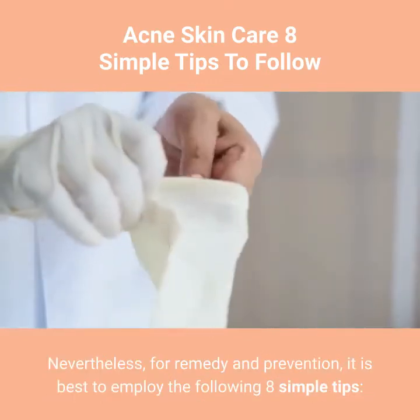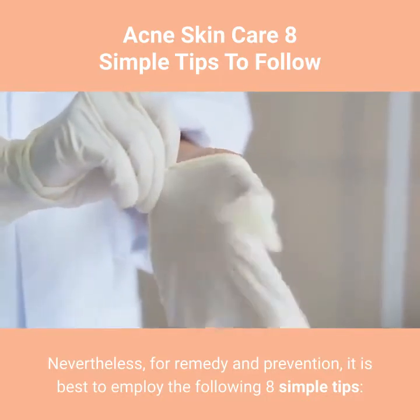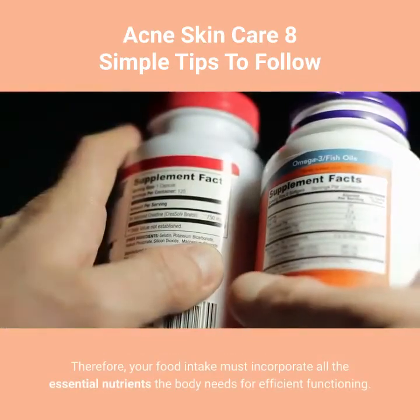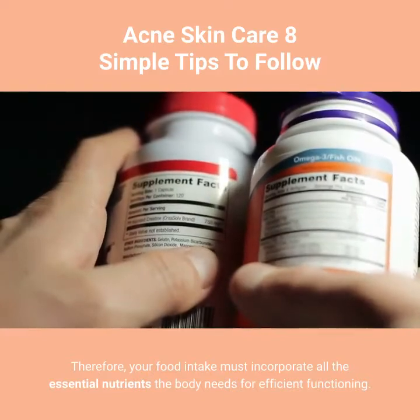Nevertheless, for remedy and prevention, it is best to employ the following 8 simple tips. Tip 1: A healthy, well-balanced diet must be observed. Therefore, your food intake must incorporate all the essential nutrients the body needs for efficient functioning.